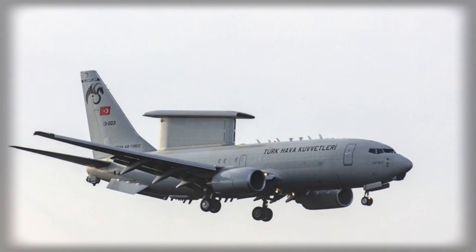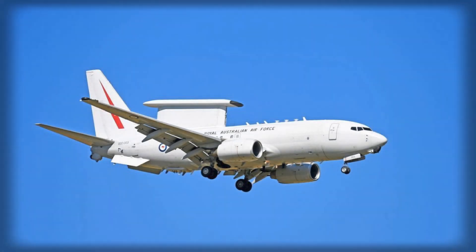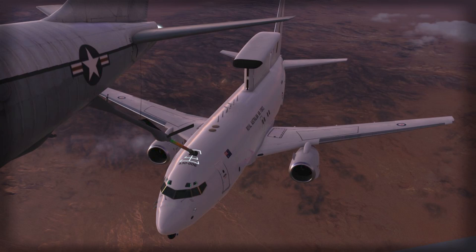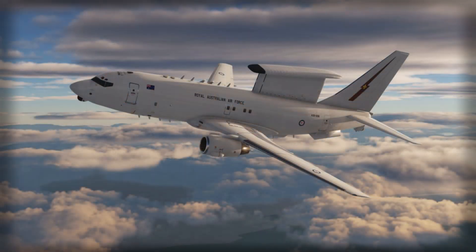The aircraft's technological advancements reflect the evolution of modern AEW&C platforms. The MESA radar system allows the E-7 to track low-observable targets, manage complex air operations, and provide real-time intelligence to commanders at multiple echelons. Unlike earlier systems, the E-7's newer airframe and avionics suite reduce operational costs and improve mission readiness, enabling longer deployment durations and faster mission turnarounds. These capabilities are particularly critical in high-intensity conflict scenarios, where rapid situational awareness and precise command and control can determine operational success. The aircraft's performance against emerging threats such as ballistic missiles, unmanned aerial systems, and stealth aircraft positions it as a decisive tool for modern air forces.